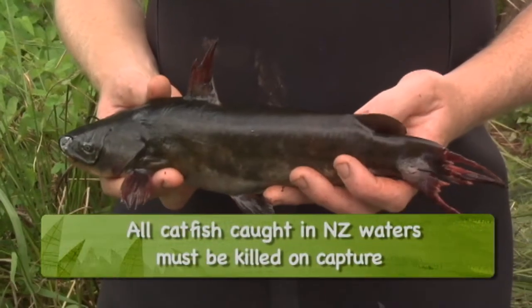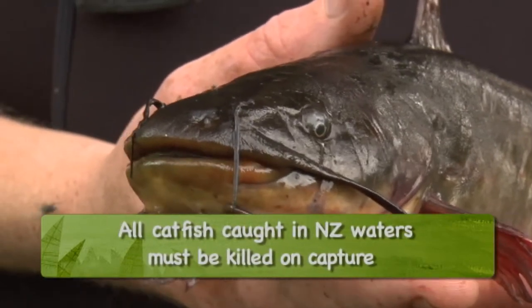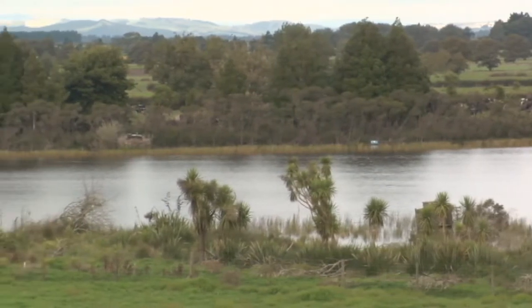How does DOC manage the pest fish problem? The main aim of the strategy is to contain them to just isolated parts of New Zealand as much as possible, to prevent the spread, and then in some high value areas like here, try to undertake some control to minimise their impact.